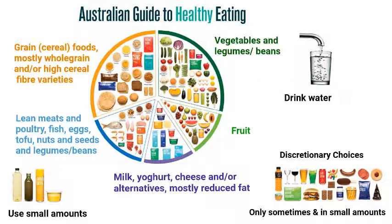Australian tap water is an ideal drink. Drink plenty of water every day. Limit drinks with added sugars, such as soft drinks, cordial, energy drinks, and sports drinks.